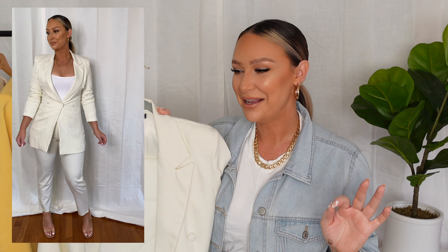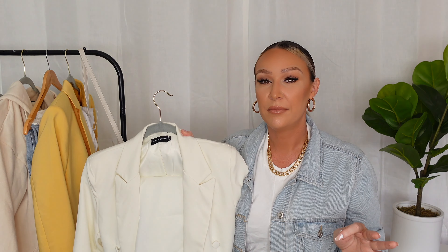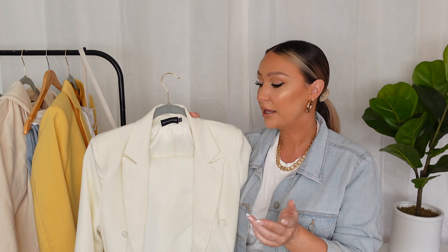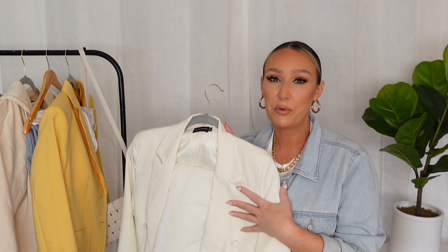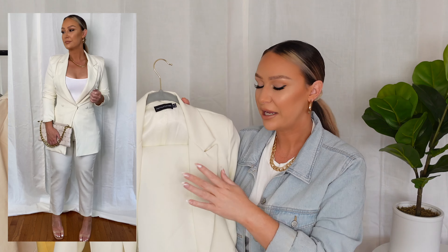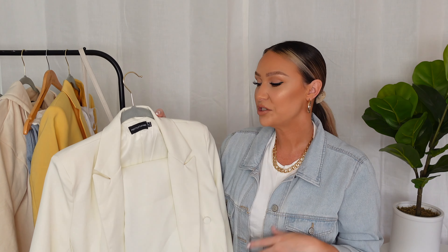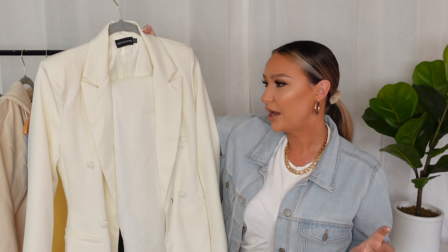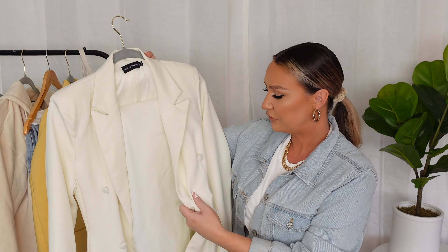You can wear it to a daytime gathering, which happens a lot in spring. If you're going to see family, this is something appropriate that you can feel comfortable in. The trousers can dress up with just a nice white top if you're going out to dinner, a daytime event, out for drinks, or meeting someone. The blazer can be worn as the full set or over a dress to give you that warmth you sometimes need in spring.